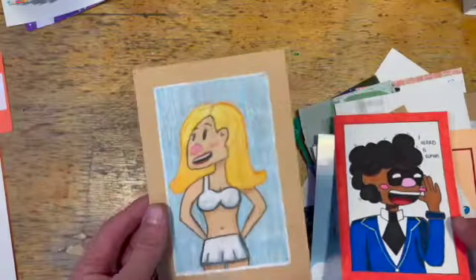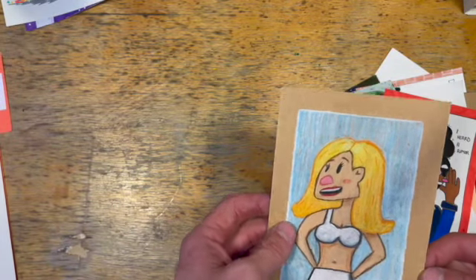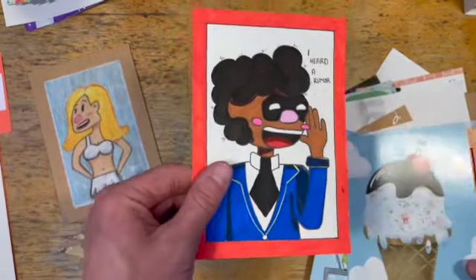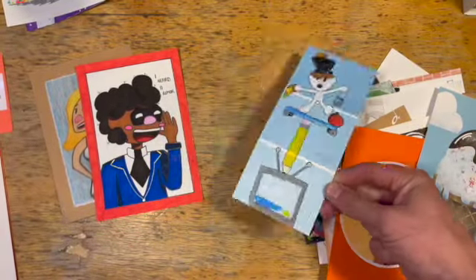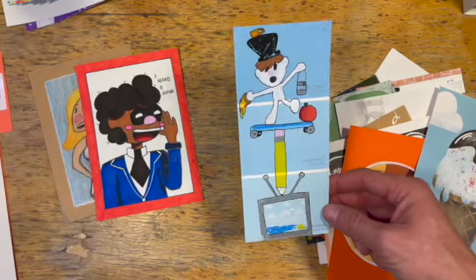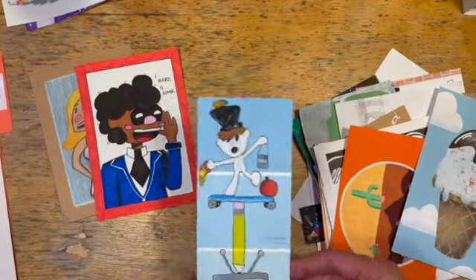I don't know how many of you guys have seen Rocky Horror, but this is Janet. This was my Prismacolor pencils. The Rumor from Umbrella Academy — this is one of my most hated pieces of all time. I hate it with more passion than I could ever even imagine, to tell you how much I hate it.